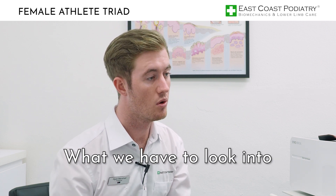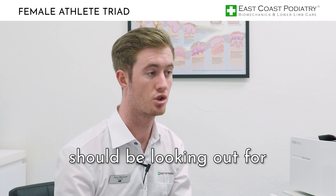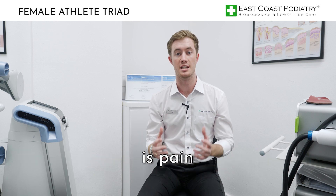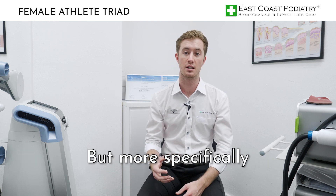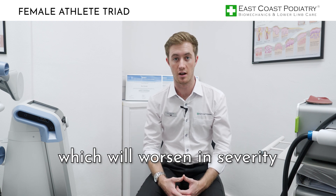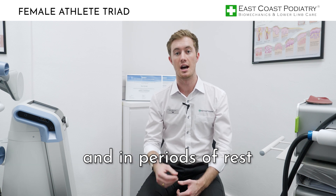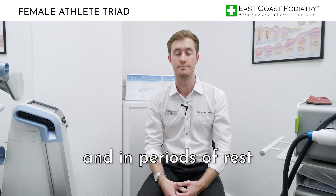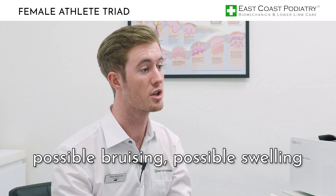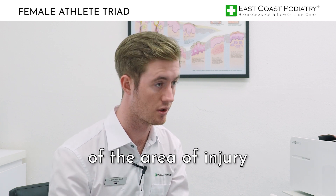What patients should be looking out for are the symptoms of a stress fracture. The main symptom is pain — more specifically, pain that develops during the activity and worsens in severity. This pain may diminish after the activity and during periods of rest. Other symptoms include possible bruising, possible swelling, and tenderness upon palpation of the area of injury.